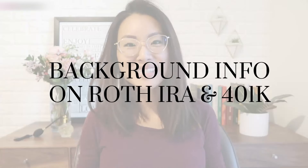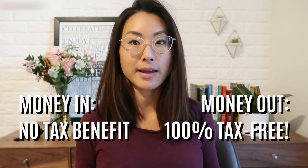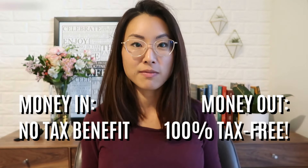The Roth IRA is named after Senator William Roth, who sponsored the part of the U.S. tax code that brought the Roth IRA into existence. The Roth is a type of retirement account that offers huge tax benefits. With a Roth IRA, you make contributions that are not tax deductible — so it's with after-tax money. However, all of your investment profits and earnings in your Roth IRA are tax free forever, no matter how much your investments have gone up in value.